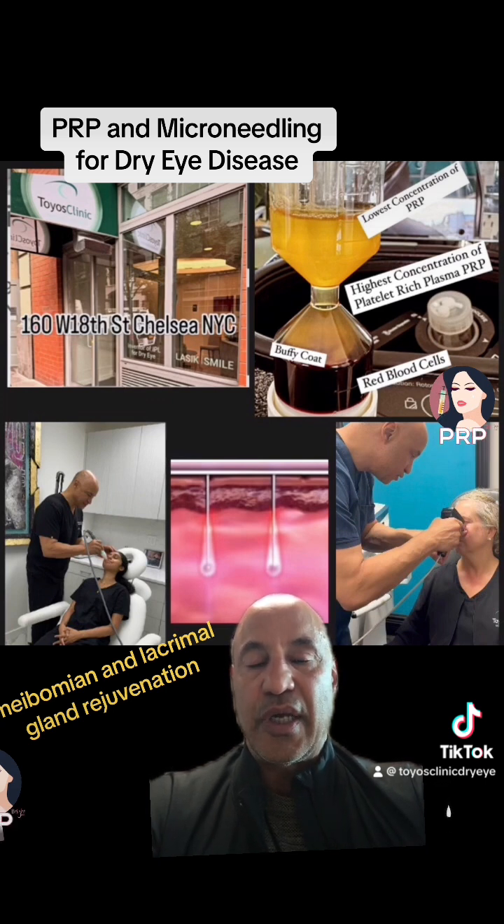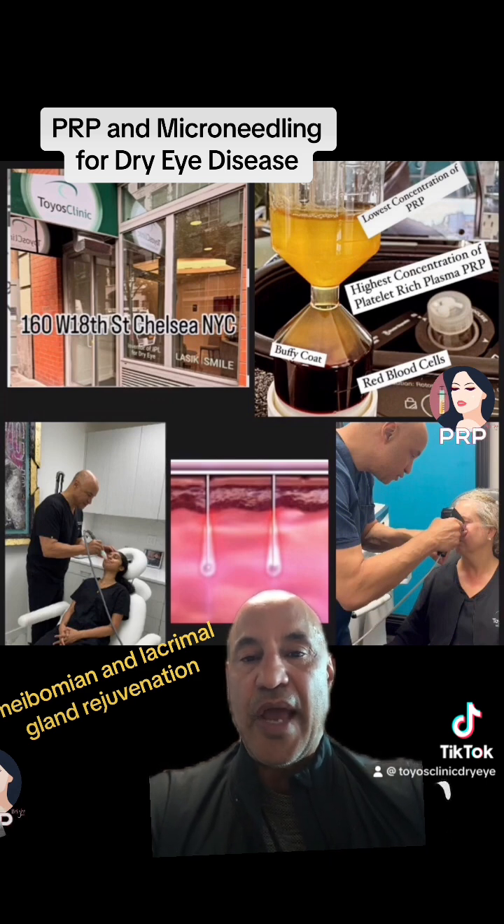Now, this isn't a new procedure when it comes to the face. We've been doing PRP with microneedling and CO2 fractionated laser for some time, but we never had the technology to do this around the lids. As the technology has gotten better, now we have the ability to do this. So if you're looking for PRP rejuvenation, I would not do just a one-time injection — I would do this new procedure. We offer this at the New York City Toyos Clinic. For more information, you can reach me on social media, call our office, or go to toyosclinic.com.